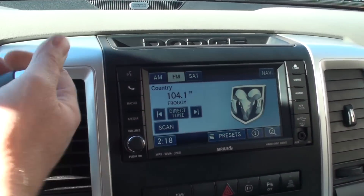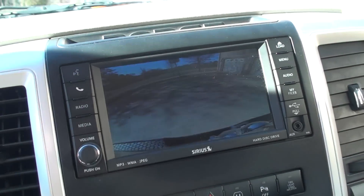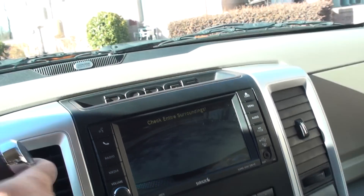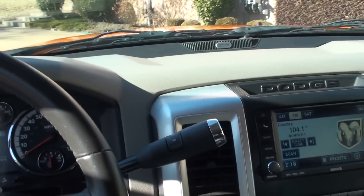It does have a backup camera. Put it in reverse and it shows you what's behind you, along with the dynamic sensors. Pretty good safety feature.